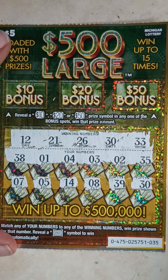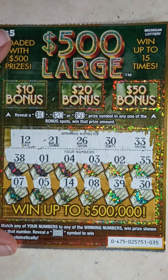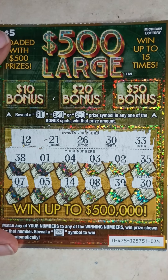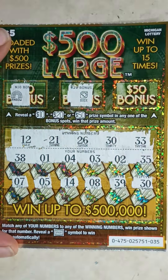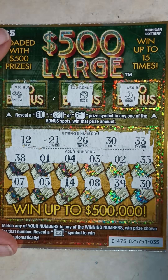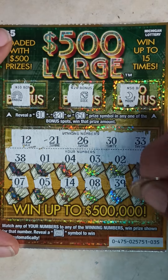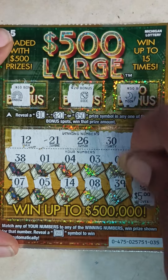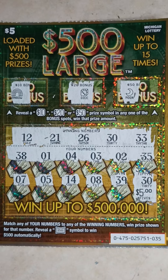Yes! Got a matching 30 — that's what I'm talking about! If you haven't hit that like button and subscribed to the channel, do it right now. Bonus spots: rainbow, dice, dice, and the moon. Matching 30 — let's do the reveal. $5! So ticket 35 is a $5 winner.